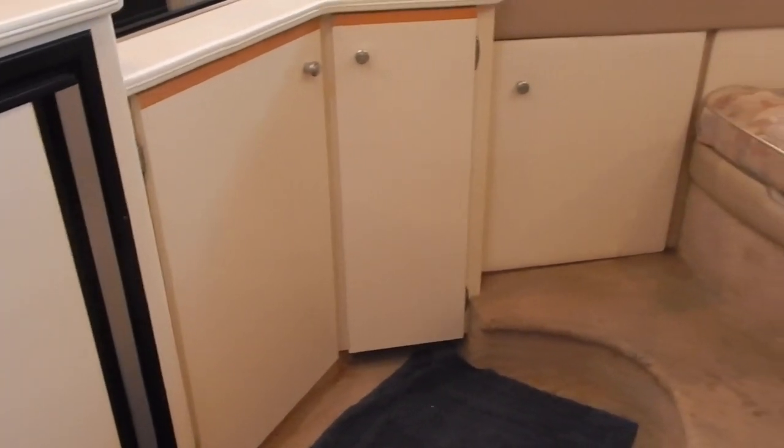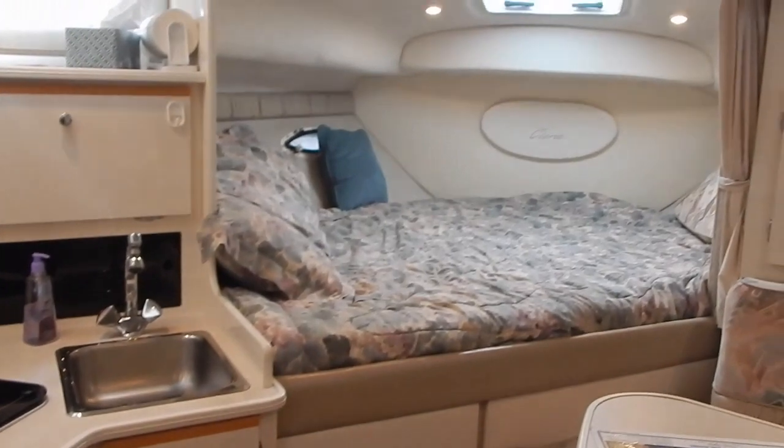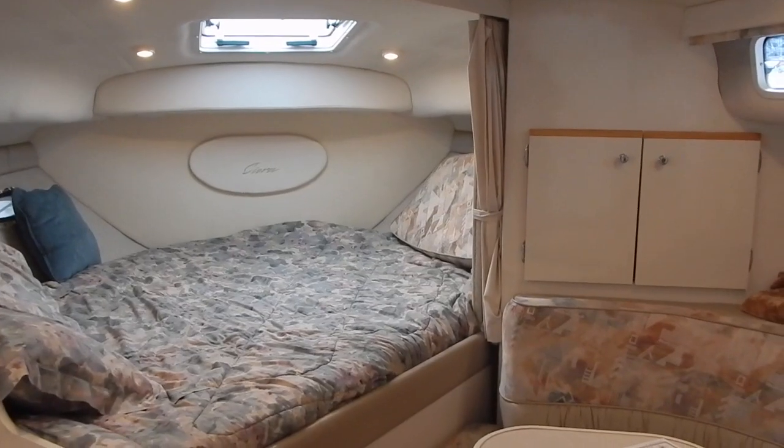Looking down below, there again is the refrigerator and freezer combination. There is plenty of storage area both under the galley and under the forward berth, which is a very large sleeping area for two people with a privacy curtain.